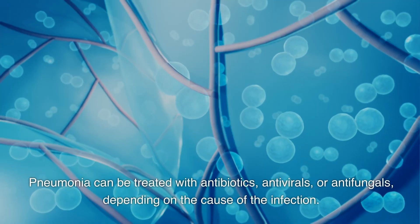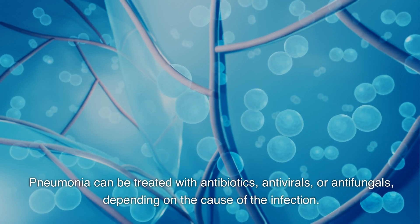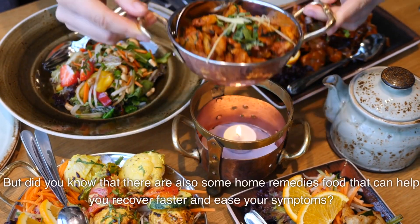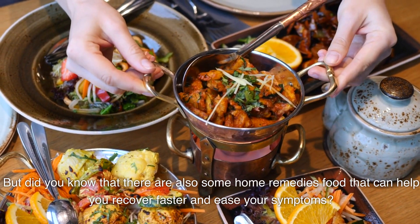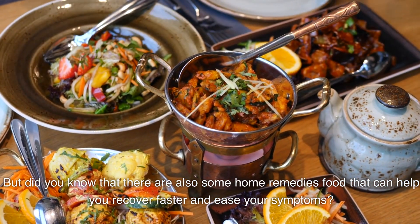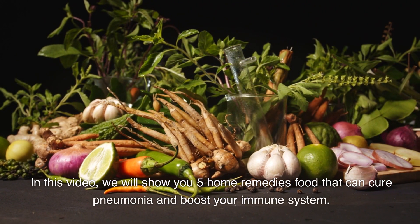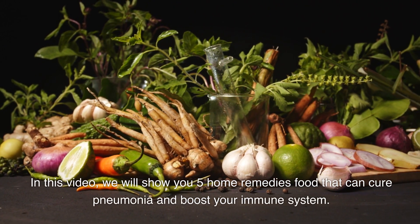Pneumonia can be treated with antibiotics, antivirals, or antifungals, depending on the cause of the infection. But did you know that there are also some home remedies and foods that can help you recover faster and ease your symptoms? In this video, we will show you 5 home remedy foods that can help with pneumonia and boost your immune system.